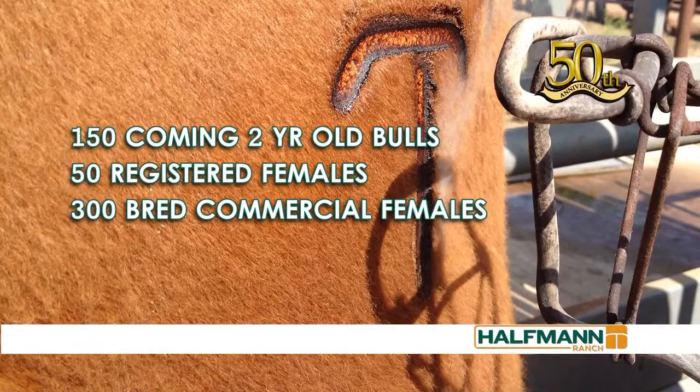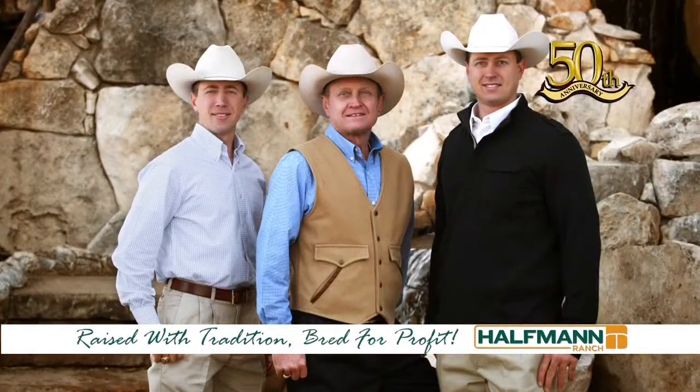Offering 500 head, including coming two-year-old bulls, registered and bred commercial females. Hoffman Ranch — raised with tradition, bred for profit.